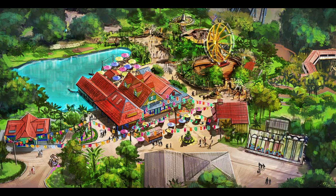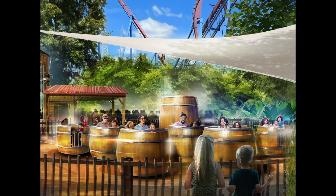Along with this new area are two new rides. The first of these new rides will be Cargo Loco. This is a Zamperla Tea Cups, but instead of riding in tea cups, you will be riding in barrels.